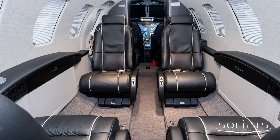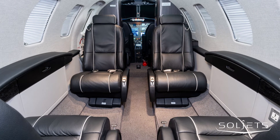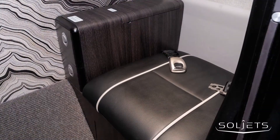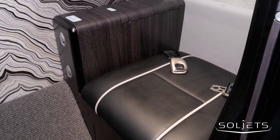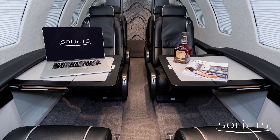The interior was refurbished in 2019 and is complete with a seven-passenger layout, including an aft-belted lav, two forward-facing executive seats, and a center four-place club, all finished in stunning charcoal leather with contrast piping.